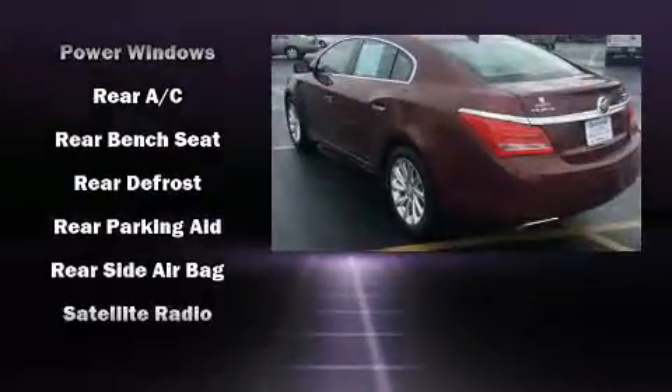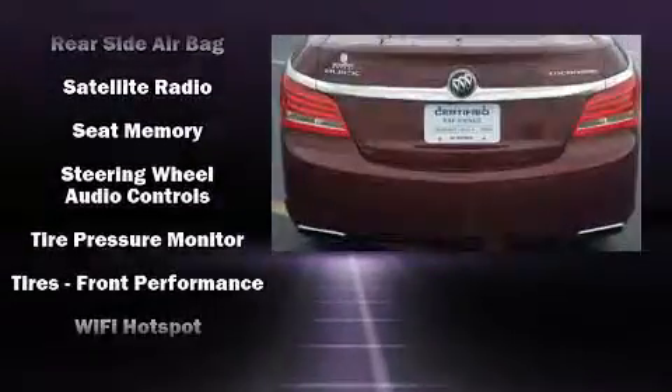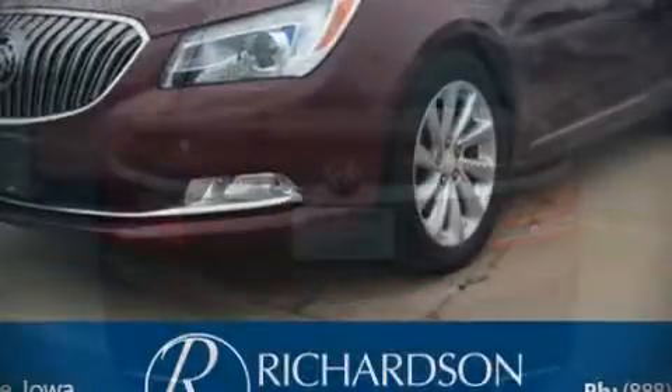This car was designed with safety in mind, allowing you to drive with even greater assurance. Our team is professional, and we offer a no-pressure environment.